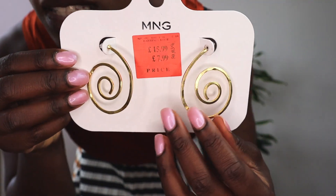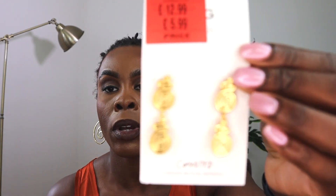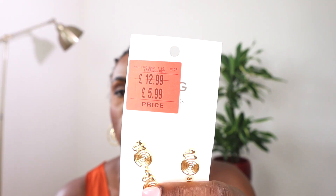Earring number one: these spirally earrings — 7.99. You can't return earrings so I had to be sure. I don't have many earrings; I tend to wear the same Swarovski pair my mum got me for Christmas all the time. They're alright for 7.99. The second pair are more drop-style earrings with two swirly bits. They were originally 12.99 and I bagged them for 5.99 on sale — quite dainty, a bit of me.